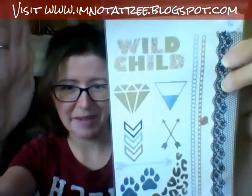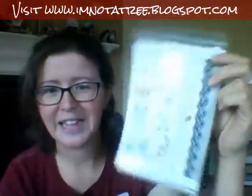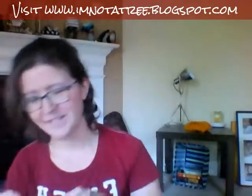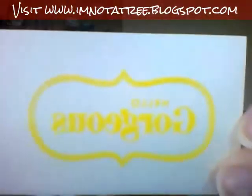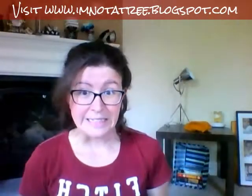Some temporary tattoos — we'll put these all over my body. They're the gold metallic ones and 'hello gorgeous' — did you see that? It's hard to see.